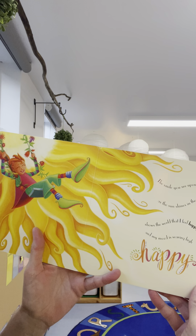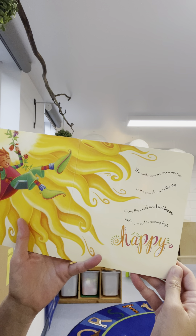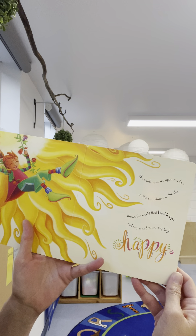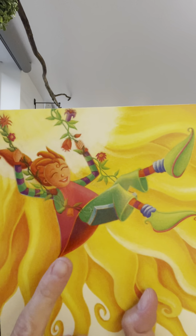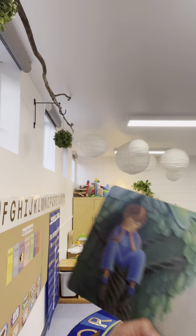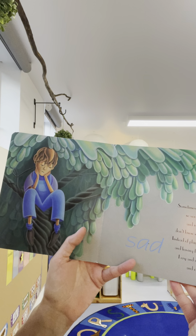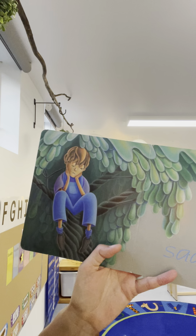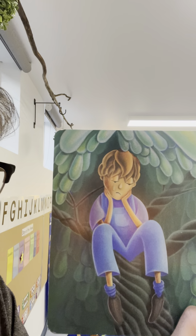Happy — the smile you see upon my face as the sun shines in the sky shows the world that I feel happy and my mood is soaring high. Look at how happy she is going for a swing. Do you like to go to the park and go for a swing? Me too — I think it's super fun! Sad — sometimes I feel so very sad and really don't know why. Instead of playing and having fun, I cry and cry and cry. That little boy is feeling a little bit sad.